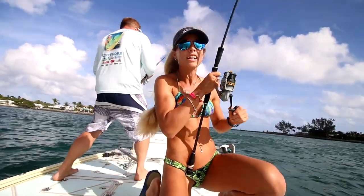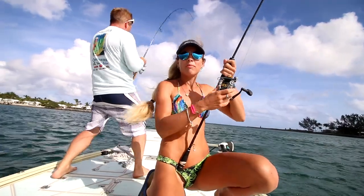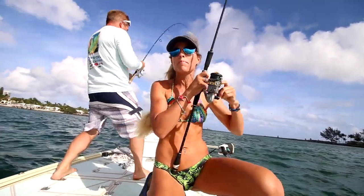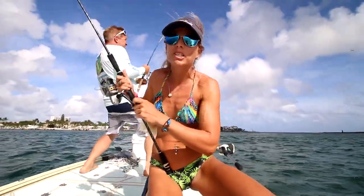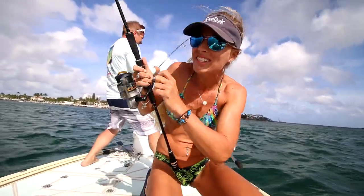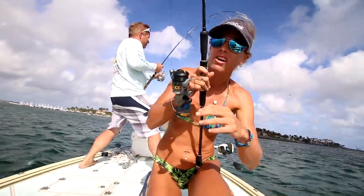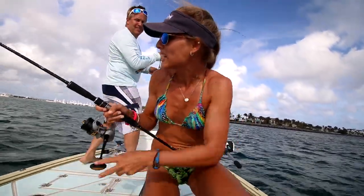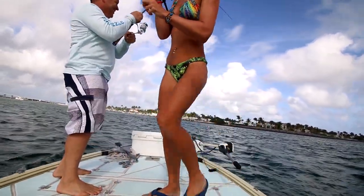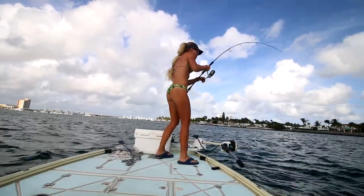We both got two jacks. We were pulling up the anchor and decided to drift because we saw a boat next to us. We're hooked up on a double — we saw these jacks blowing up on mullet, it was the coolest thing ever. We cast out our mullet that I caught this morning, then Brian hooked up and then I hooked up. I think they're decent fish — mine is getting pretty close.